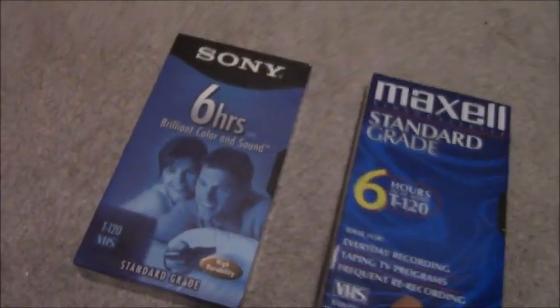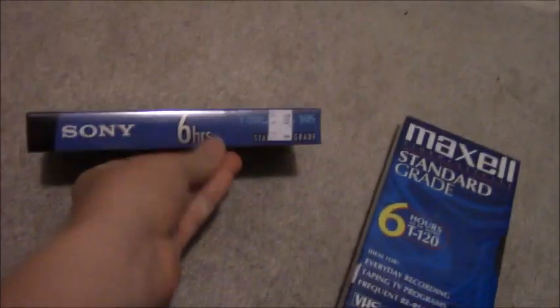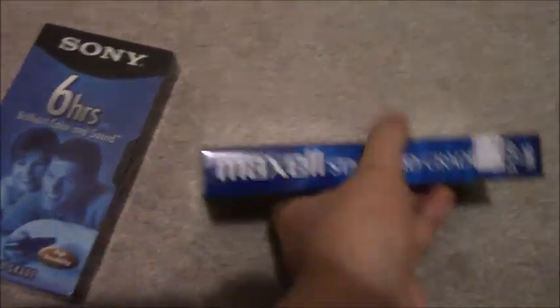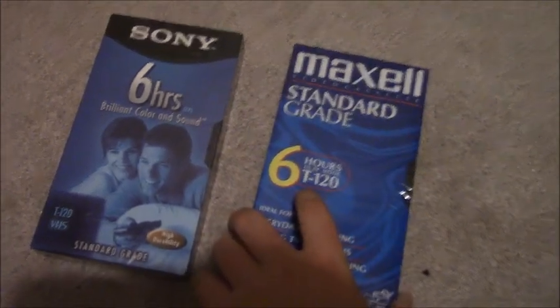So we're going to start the update with the VHS tapes that I got. I got two brand new blank VHS tapes — a Sony and a Maxell. I will hopefully use those at some point.